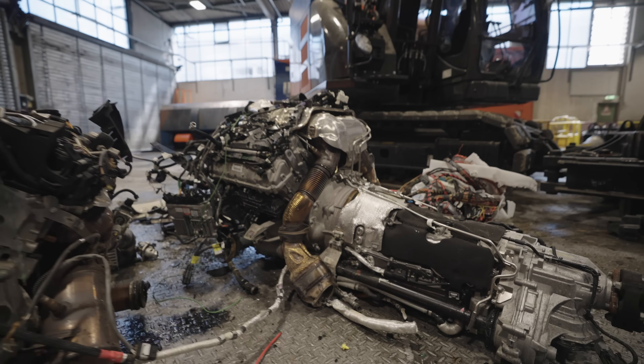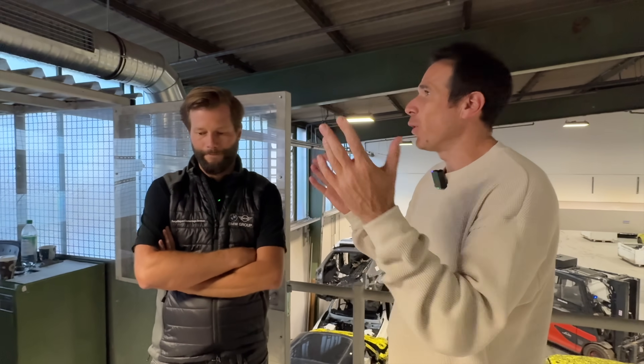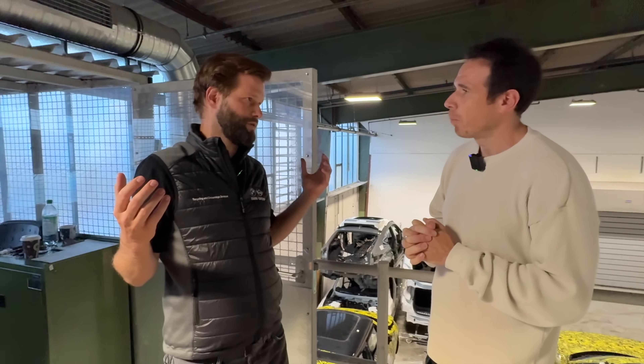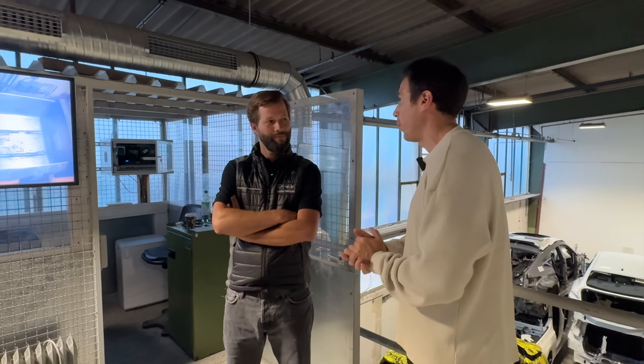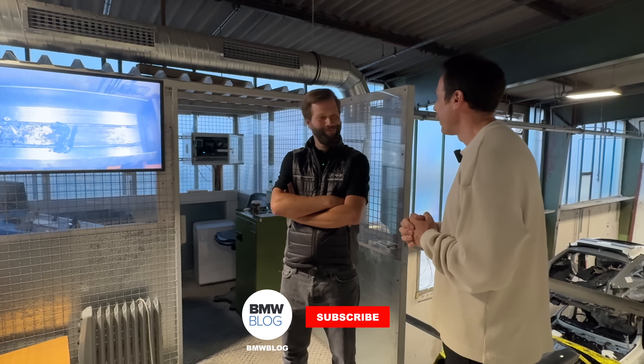How many cars on average do you dismantle every day? In a normal year operating one shift, we would be around 5,000 vehicles. Two shifts — 10,000 vehicles at this facility. Well, thanks for all the explanation — it's interesting to see what BMW is doing with sustainability and recycling, and this facility is quite unique, nothing you see every day. Thanks for coming, thanks for watching, and we'll see you in the next one.